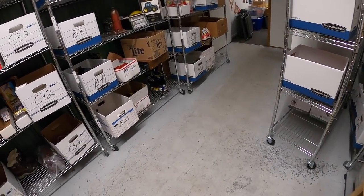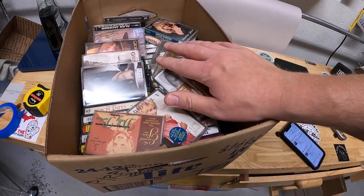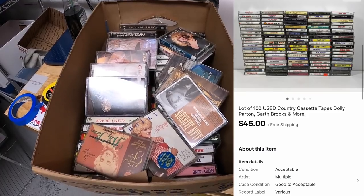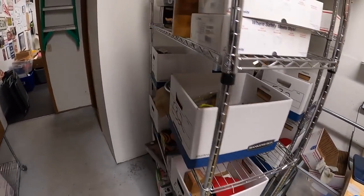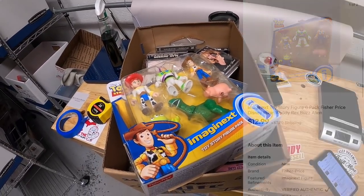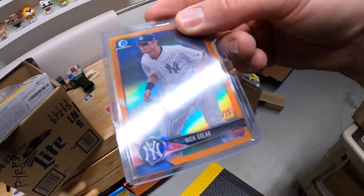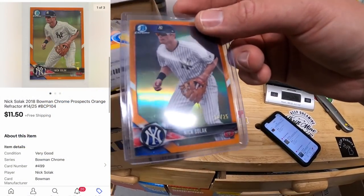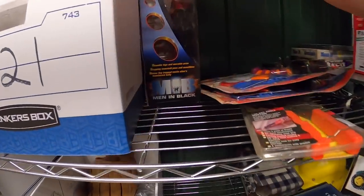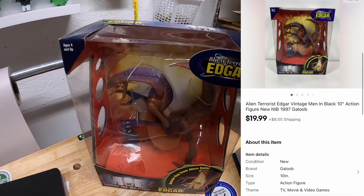Sold a big lot of cassette tapes on B4 — 100 country cassettes total. Whenever I get big lots of cassettes I like to sell them by genre. These sold for $45 free shipping. Next is on E2 — a Toy Story toy from that eBay store buyout. That sold for $12.99 plus shipping. Going back to C4, I sold a Nick Solak card — an orange parallel numbered to 25. The buyer and I went back and forth and settled on $11.50 plus shipping. Next is a Men in Black toy on B2 — alien terrorist Edgar. Only $3 or $4 into that. It sold for $19.99 plus shipping.